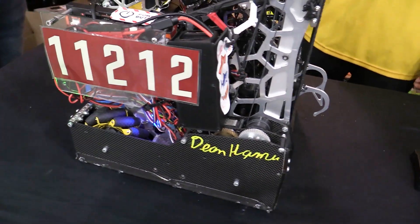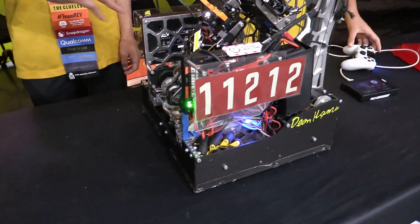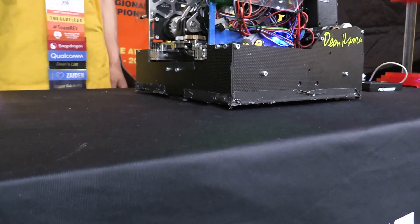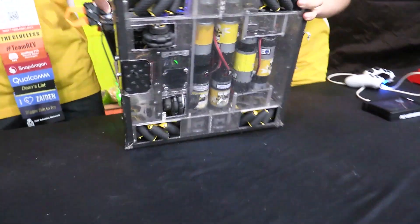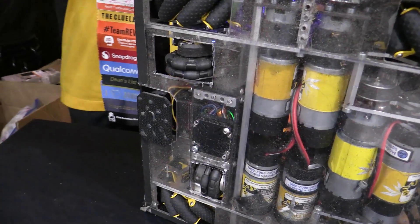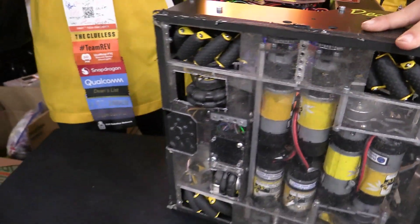Jumping into the brake pad — we saw brake pads a lot two years ago, not so much last year, but looks like you guys may be bringing them back. Can you actuate the brake pad so we can see it? We have a high-tech servo located just under the intake, embedded into the drivetrain, and it has an over-center linkage that over-centers and pushes this pad into the ground. Once that's engaged, it prevents the robot from being pushed around.